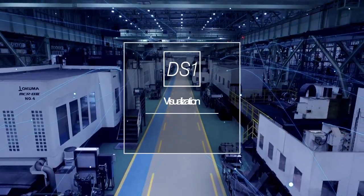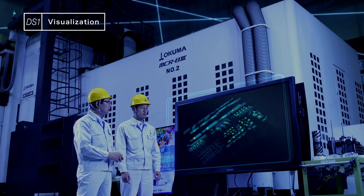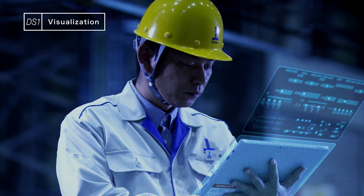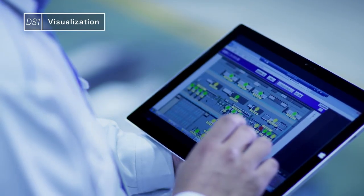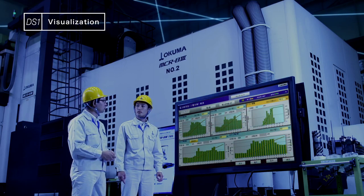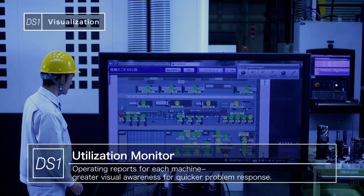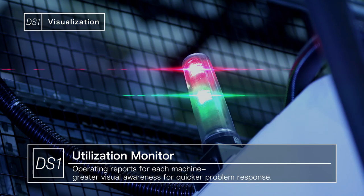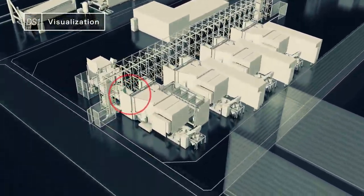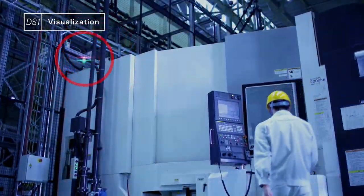At DS1, all the machine tools are connected to the network. Inside the factory are large screens and tablet terminals, as well as remote office locations where various production reports can be checked in real time, creating a factory with greater visual awareness. The utilization monitor can show the operating status of all the machines in real time, so machining results can be checked instantly. Unexpected alarm conditions can also be handled quickly to minimize machine downtime.